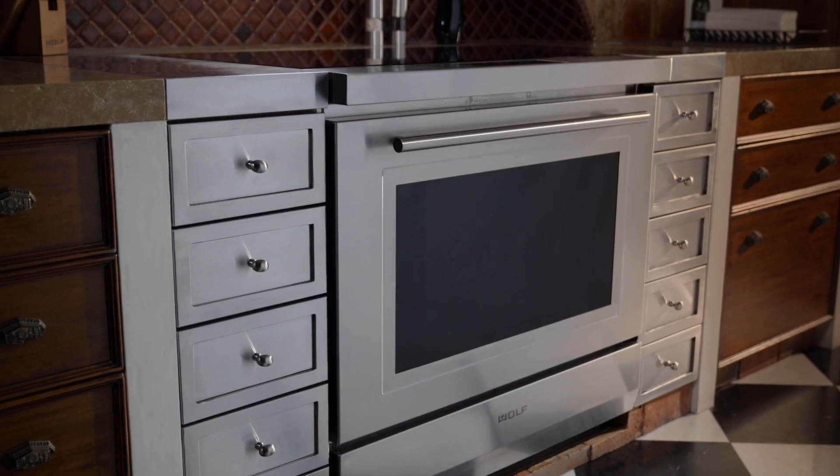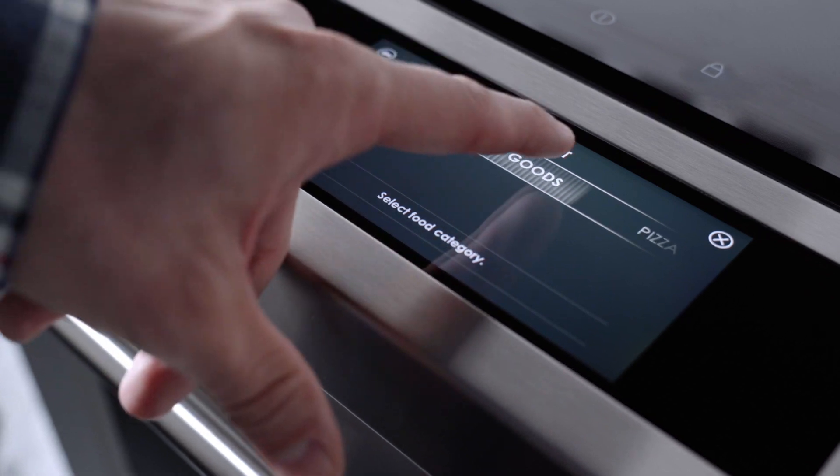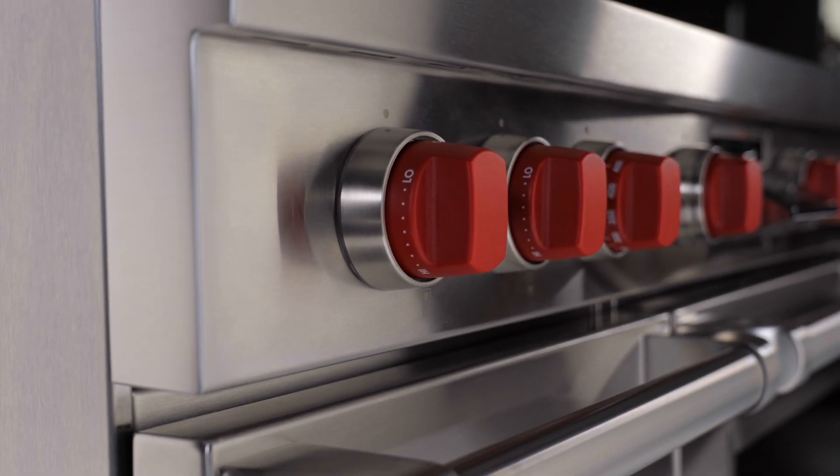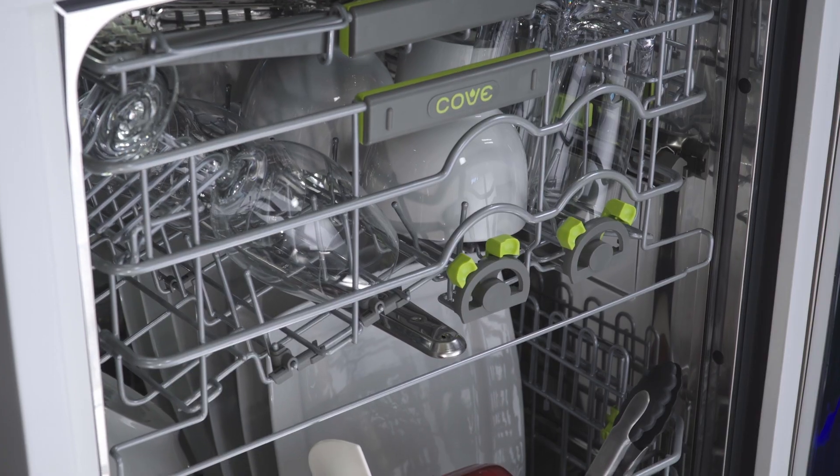Sub-Zero Group is a manufacturer of luxury appliances — Sub-Zero being a refrigeration appliance, Wolf being our cooking appliance, and Cove being our new dishwasher line.